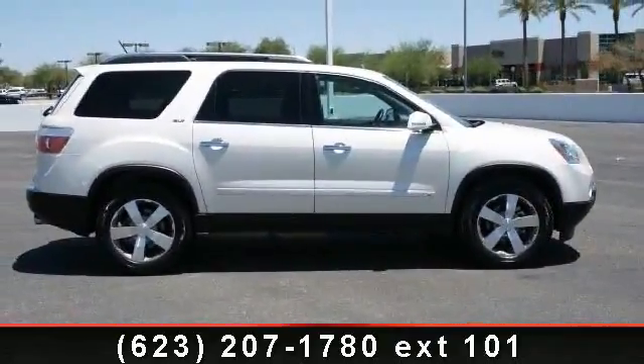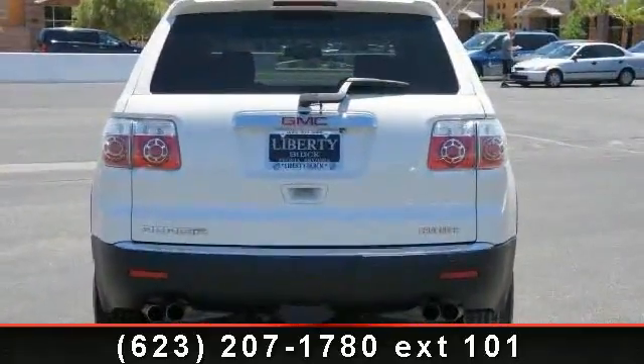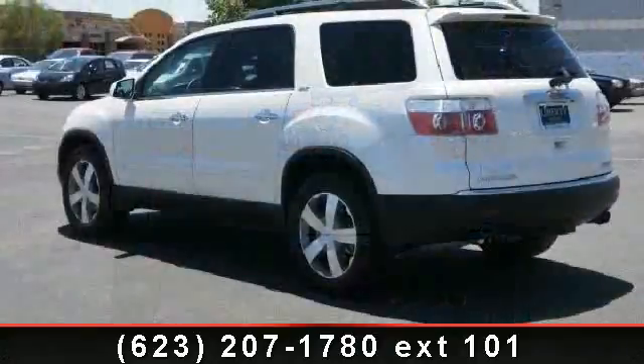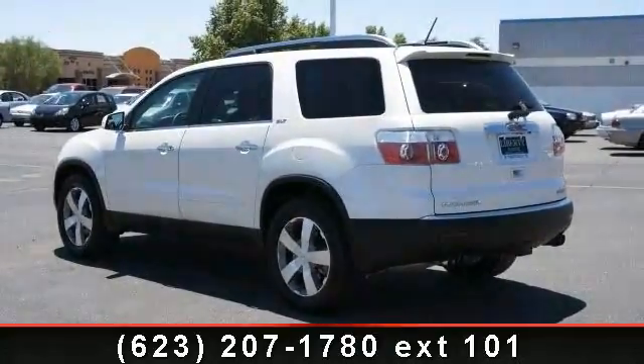Enjoy these notable features: adjustable steering wheel, power driver's seat, 3.6 liter, auxiliary PWR outlet, MP3 player, satellite radio, and privacy glass.